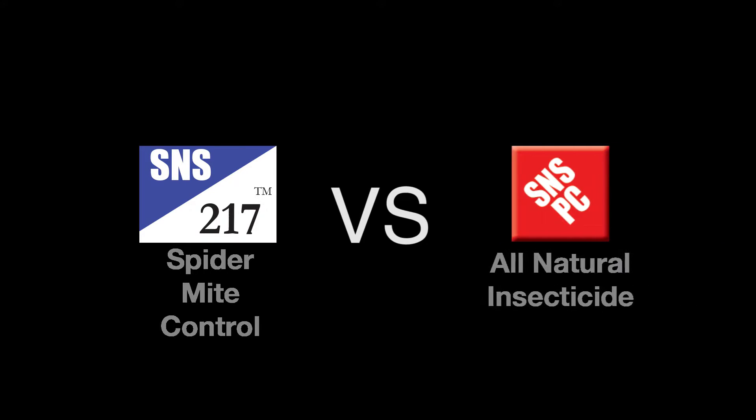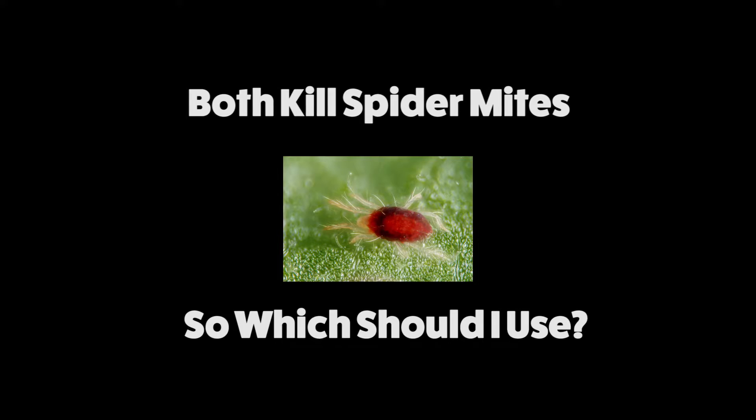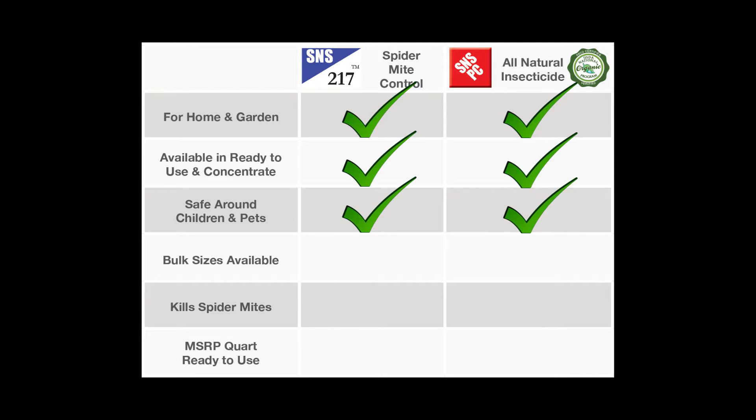S&S 217 Spider Mite Control vs. S&S PC All Natural Insecticide — both kill spider mites, so which do you use? S&S 217 and S&S PC are both for use in home and garden. They are both available in ready to use and concentrate, and they're safe around children and pets.